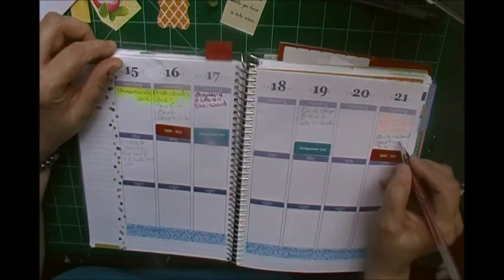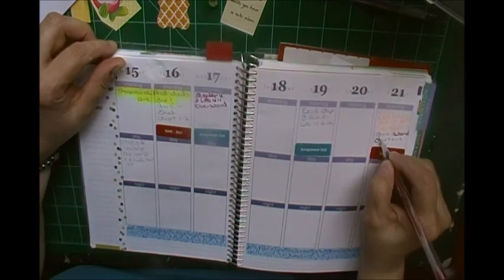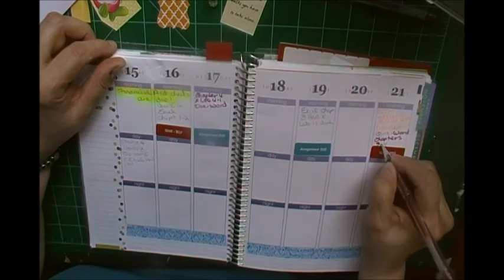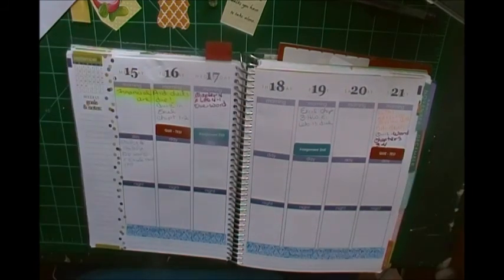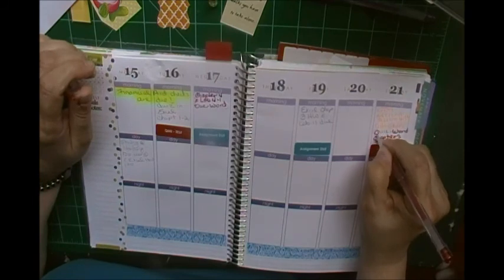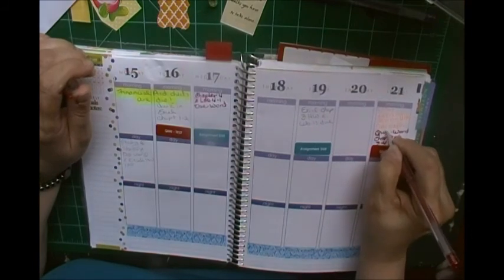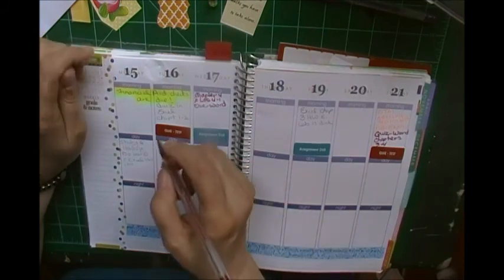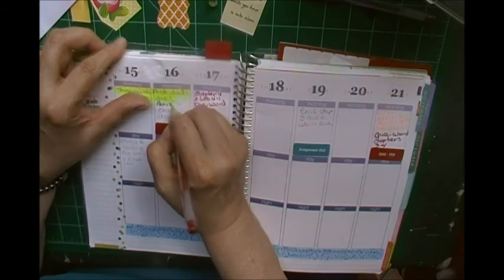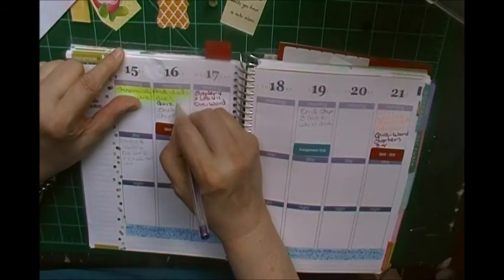I've got a quiz that's due on Sunday — next Sunday. And I do my quizzes in red gel pen. I've got two quizzes this week. And then I do my spreadsheet and concepts in purple gel pen.